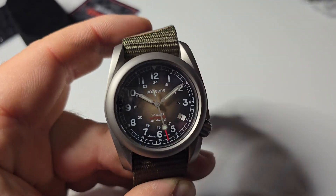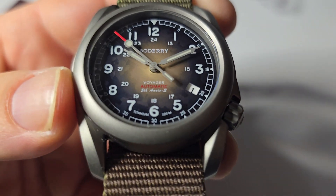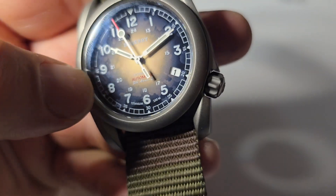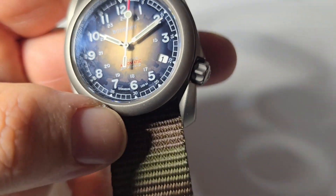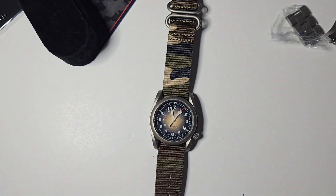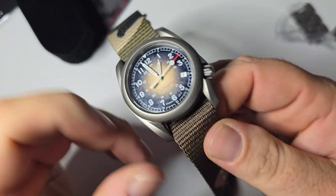Let's do a lume shot real quick. As you can see, the loom is pretty decent. It could be better, but what do you expect when you're getting a printed dial? There's not much lume — I'm sure the hour hand and minute hand would last a lot longer than the indices. Anyways, like the video, subscribe — peace out. Thanks for watching, you guys are awesome.